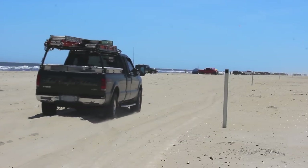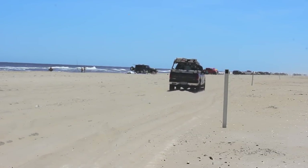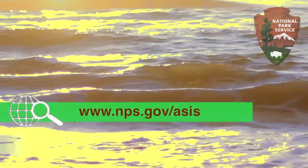Please help us continue to provide this opportunity for all visitors. Driving on the beach is a unique privilege and a very special way to experience the island. Be safe and enjoy your visit to Assateague Island National Seashore. For current information, visit our website or check us out on Facebook.